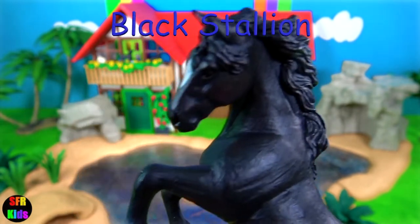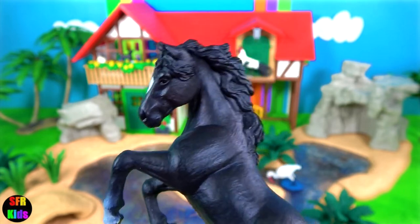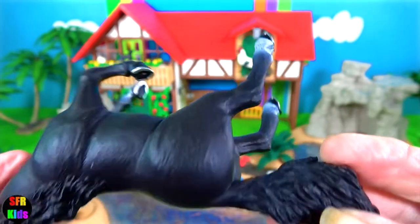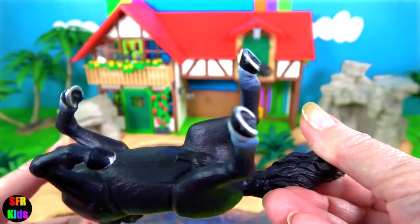The black stallion — this is a beautiful model. You can see the white marking on its face and the big tail flying up behind. It's red up on its back legs.